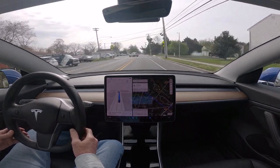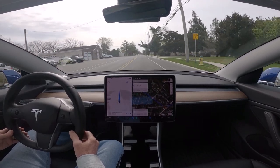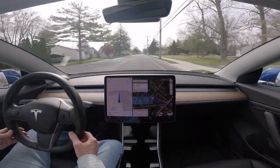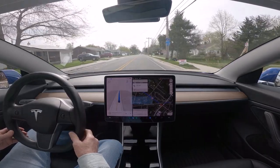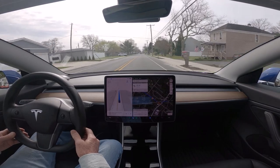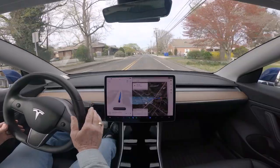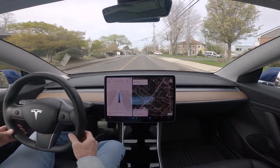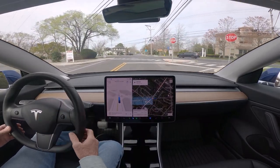We're coming up on the speed limit change from 35 to 30 miles an hour. This is 11.3.6, and you can see it almost immediately slowed down to the proper speed limit. This is a big improvement over previous iterations of beta. Good morning, this is 11.3.6 — we are on Zion Road, this is a new road.